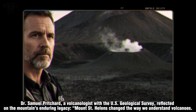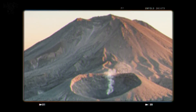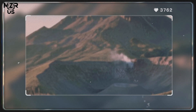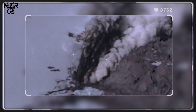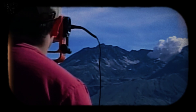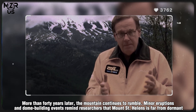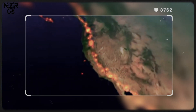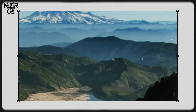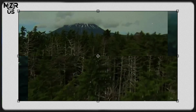Dr. Samuel Pritchard, a volcanologist with the U.S. Geological Survey, reflected on the mountain's enduring legacy. "Mount St. Helens changed the way we understand volcanoes. It taught us that eruption patterns can shift rapidly, and that the warning signs we once thought were obvious can hide in plain sight." More than 40 years later, the mountain continues to rumble. Minor eruptions and dome-building events remind researchers that Mount St. Helens is far from dormant — it's merely resting, waiting for the next chapter in its volatile history to unfold.